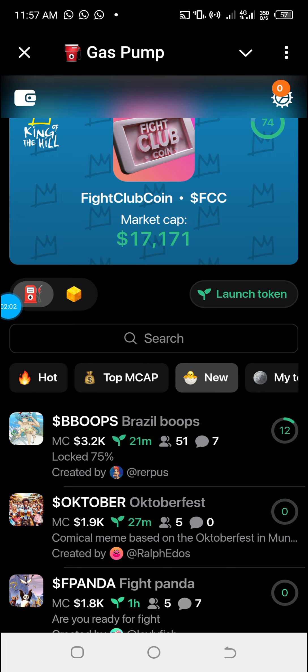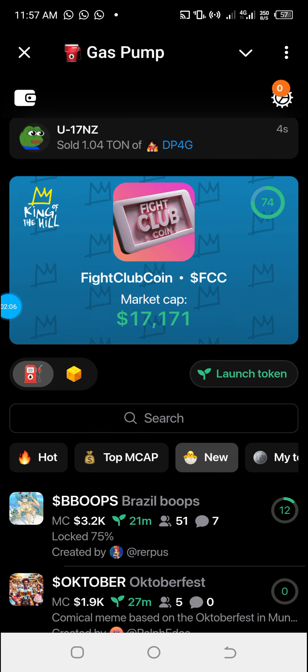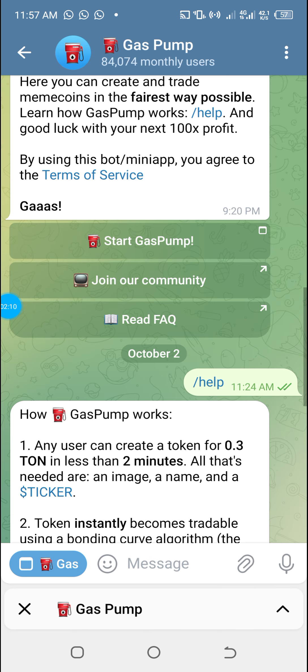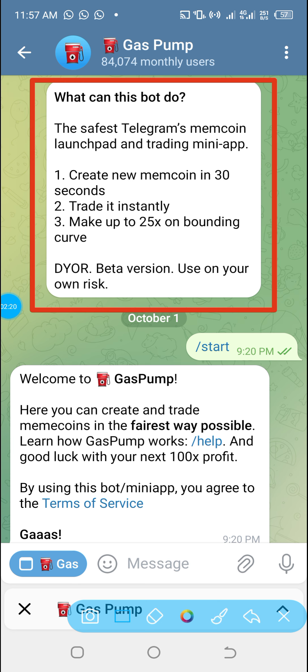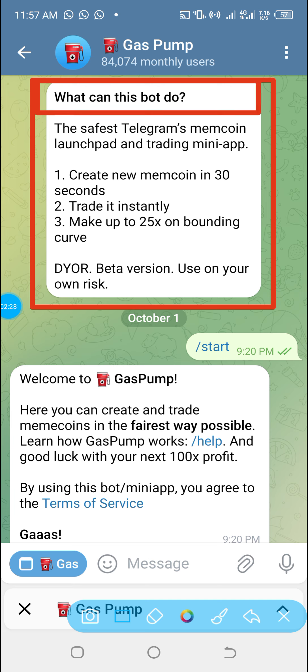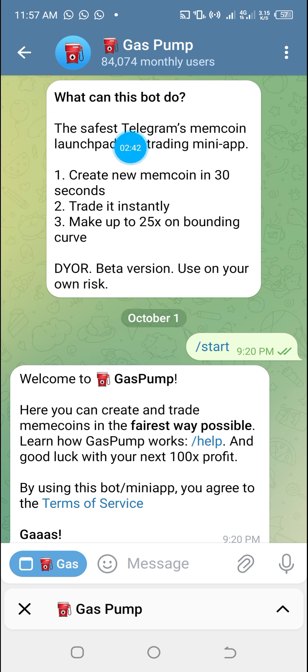Once you click on the link, you'll land on this page. You'll be able to see what these bots can do. It is a mini app — the fastest Telegram meme coin launchpad and trading mini app. Here you can actually launch your own token, create your own meme coin in 30 seconds, trade it instantly, and make up to 25x on a bonding curve.